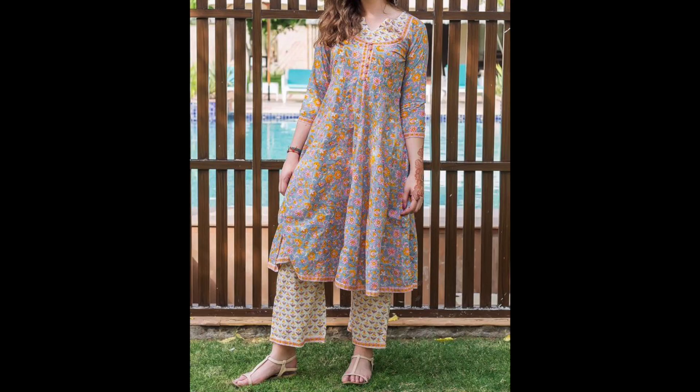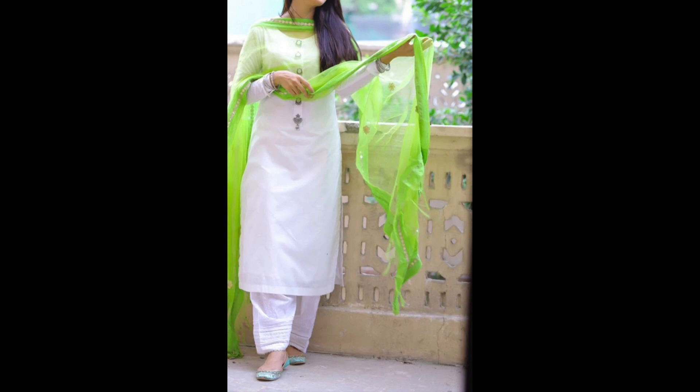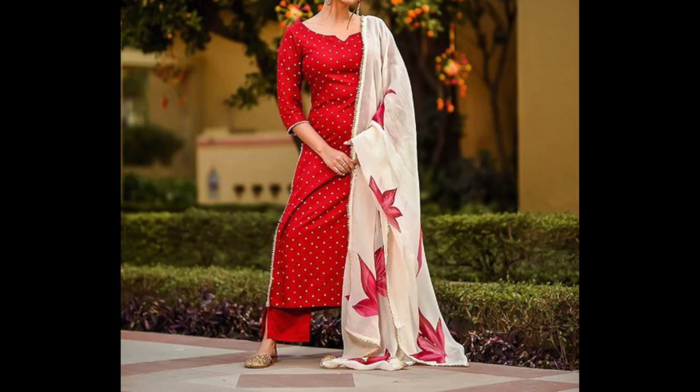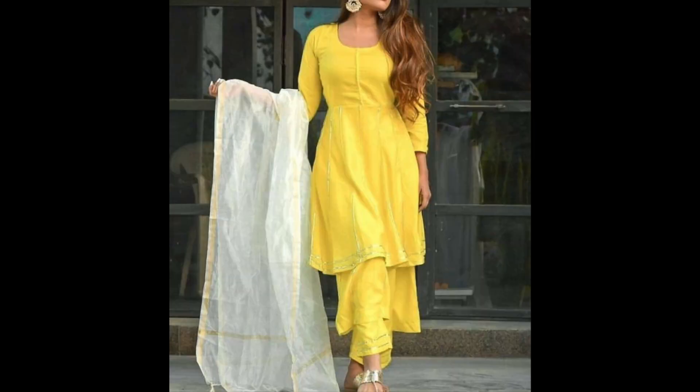In this video, I will share with you everyday palazzo suit type design ideas for daily wear. The suits are not very dressy, they are simple suits. You can wear them in daily wear, office, home, casually, even college. It is a simple daily wear sort of design.